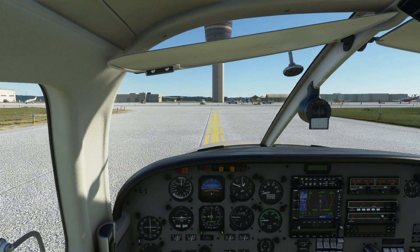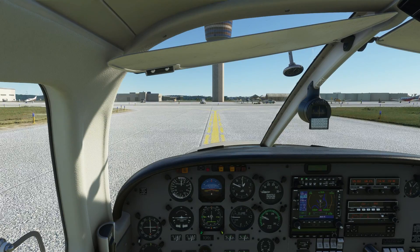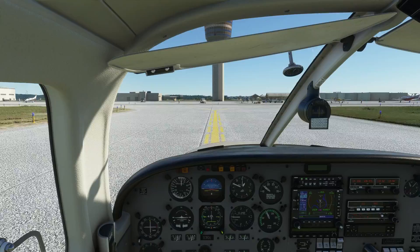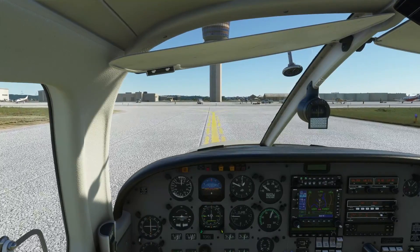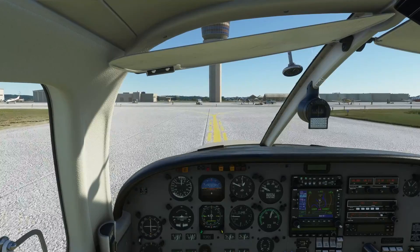St. Joseph ground, Tango Charlie Papa Delta 1, clear runway 35 on Bravo, going to express flight. Tango Charlie Papa Delta 1, St. Joseph ground — taxi to express flight via Bravo and Alpha. Bravo and Alpha to express flight, Papa Delta 1.